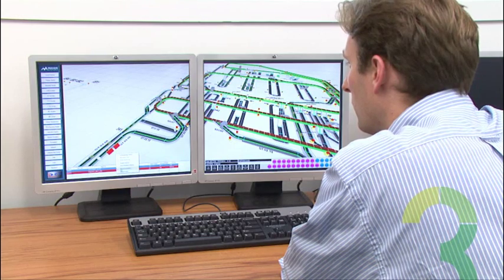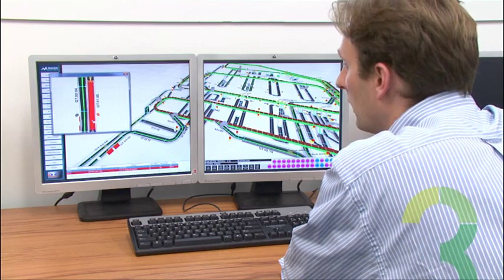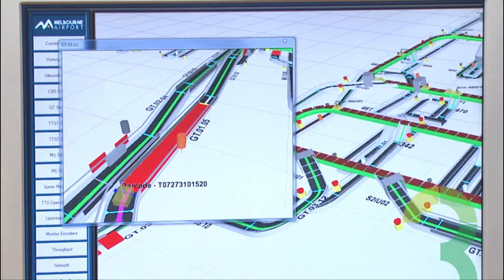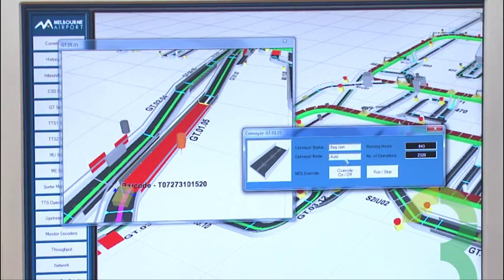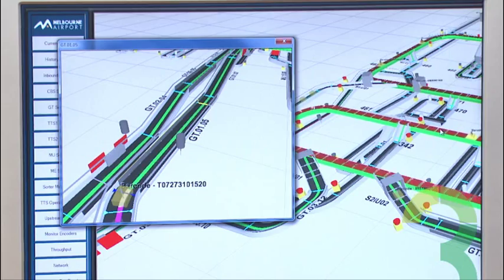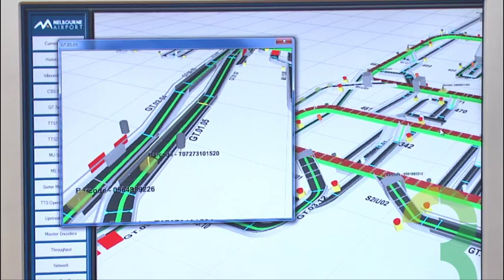With Sim3 virtual commissioning you can test the whole system in the office before you go on site — not only basic testing but also full performance testing. Time on site is reduced to the minimum, which really reduces the risk for the integrator and the customer. Downtime in operation is also much reduced because all the stress testing has been done and we know the behavior of the system in peak scenarios.